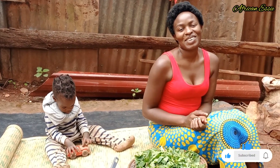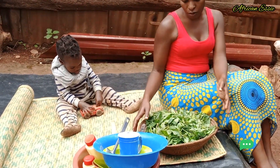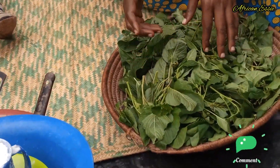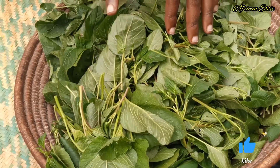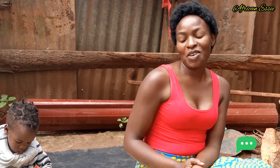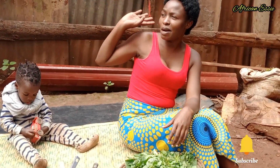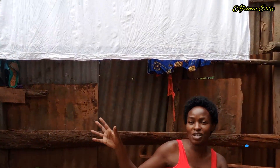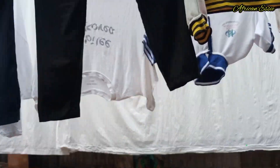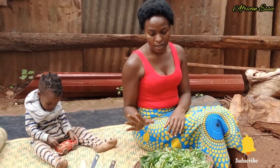Hello guys, welcome back to our channel! Welcome back to another video. Today we are going to cook vegetables — in my language it's called dodo. Guys, comment below what name it's called in English, because I don't know. Sorry about my background because I was washing clothes for my family, so everywhere is covered up. But guys, let's get started!